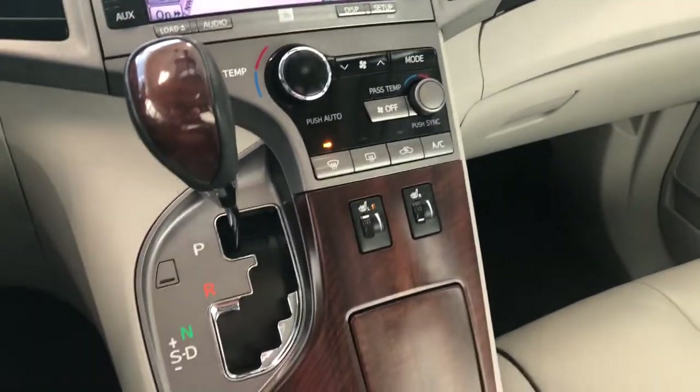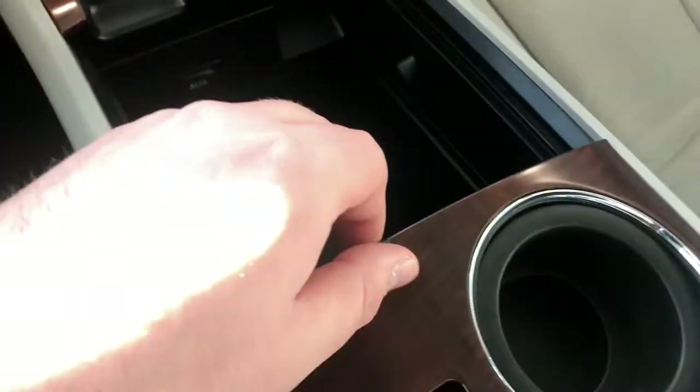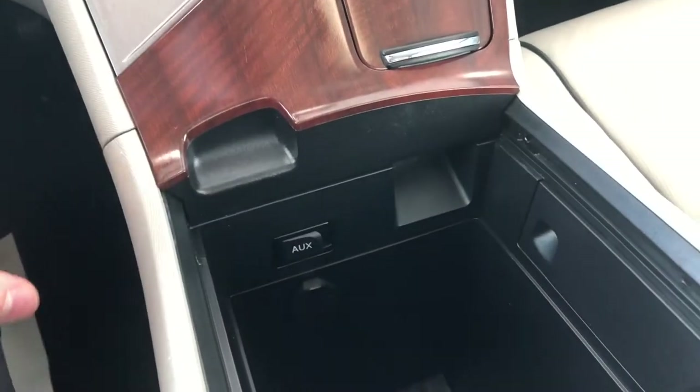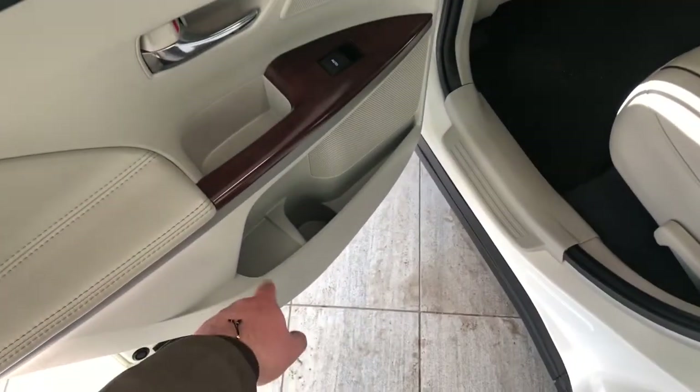Right under the climate control are your driver and passenger heated seats. Pressing this little piece opens up some storage, and underneath there's more storage as well. This piece slides to give you your cup holders, and inside here you also have your auxiliary input.